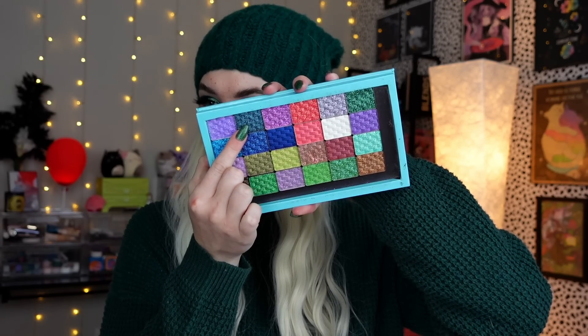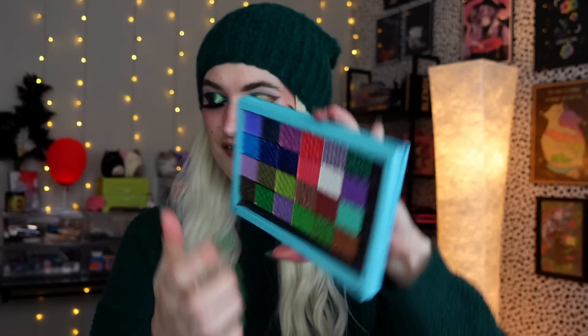Next up we have the shade Anthony. This one is such a rich, blue-y purple. I love how rich it is, I love the different shifts and how it shines super bright. It's such a cool, darker, shifty shadow. Next up is the shade Ava. I feel like this is such a playful, fun, cute, adorable shadow — I love this pinky purple flip. So, so, so pretty.